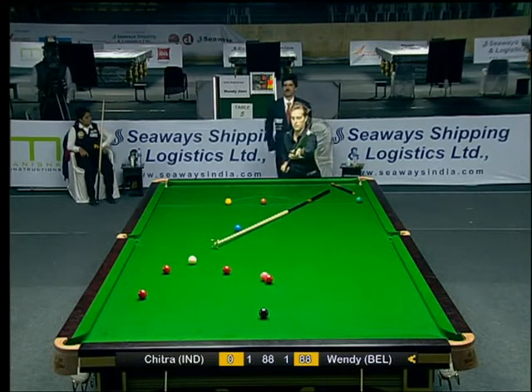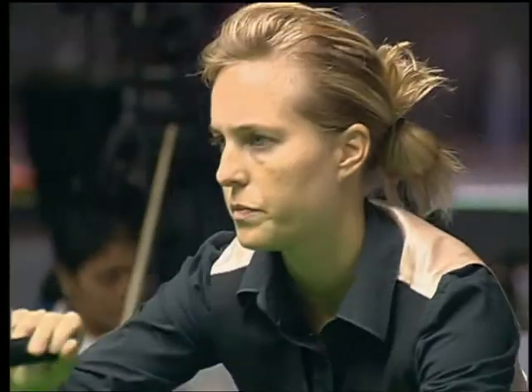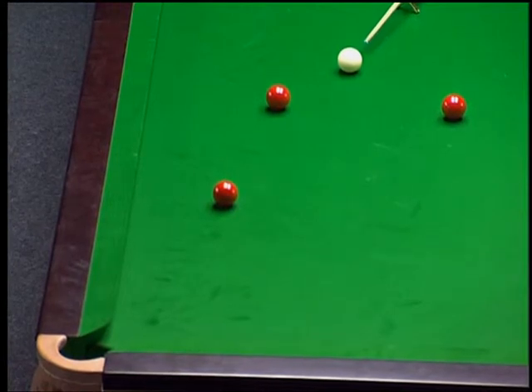She is inching towards the 91 break by Denise Santos. Let's see if she can break that record.